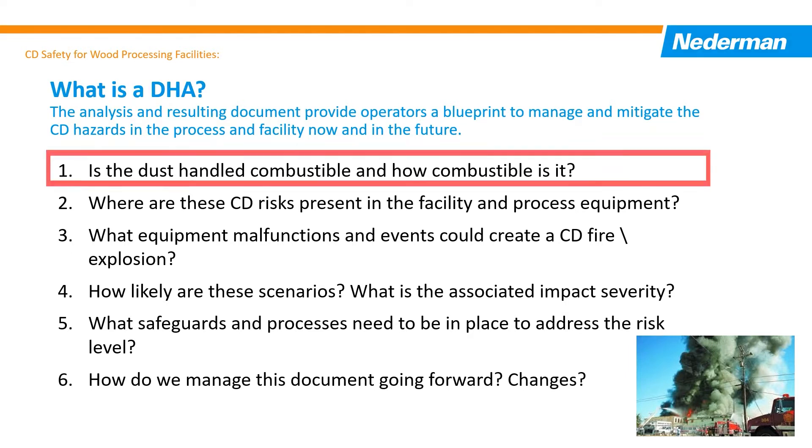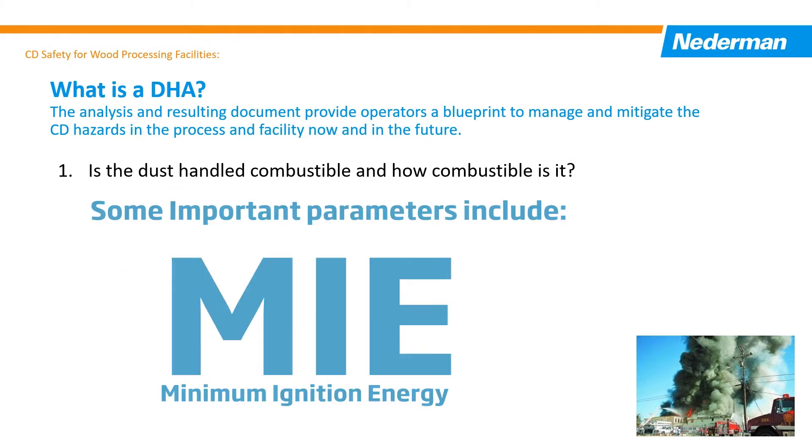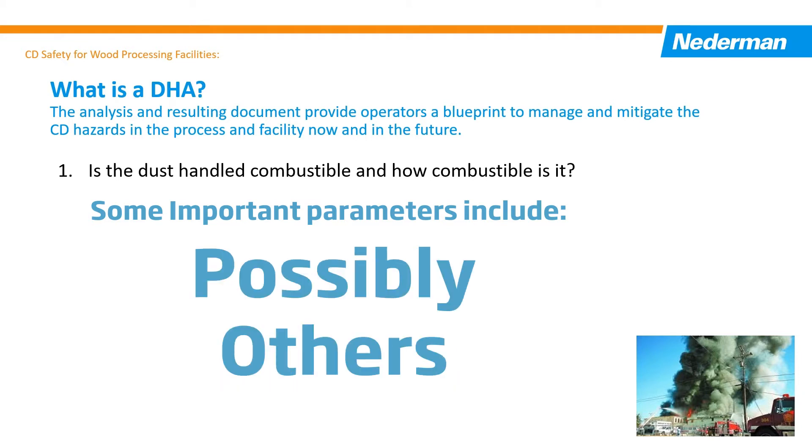Number one: is the dust material combustible? How combustible is it? It lists and classifies the dust handled for the factors related to their combustibility. The info will include these important parameters based on standardized tests: KSt, Pmax, Minimum Ignition Energy, and Minimum Ignition Temperature. There could be more than these specific ones.